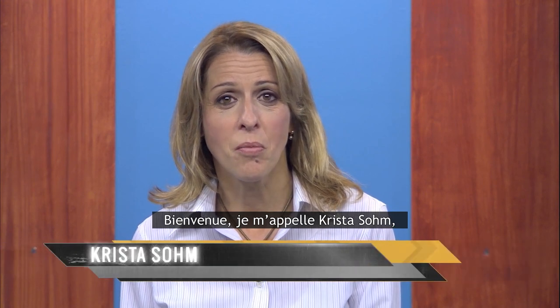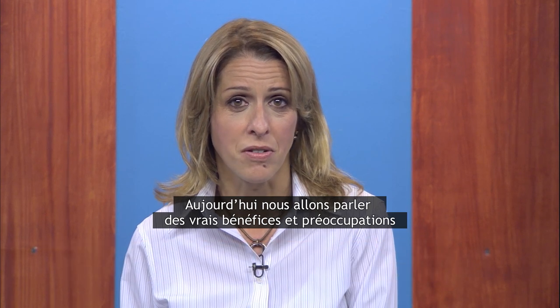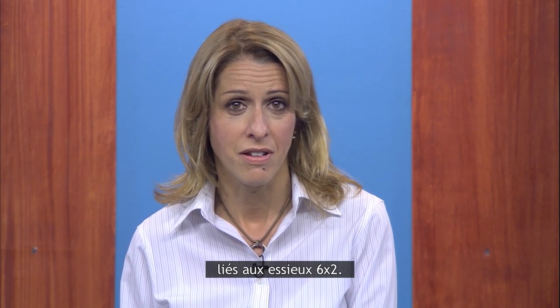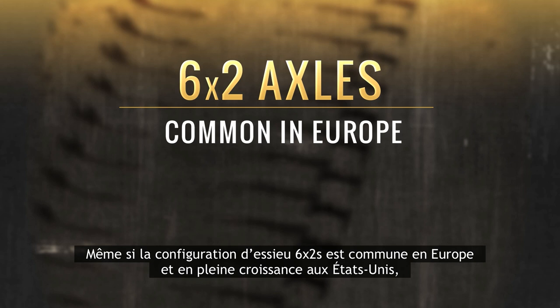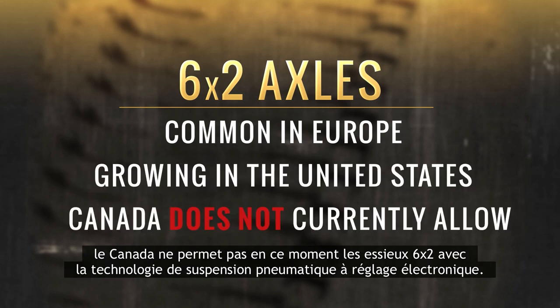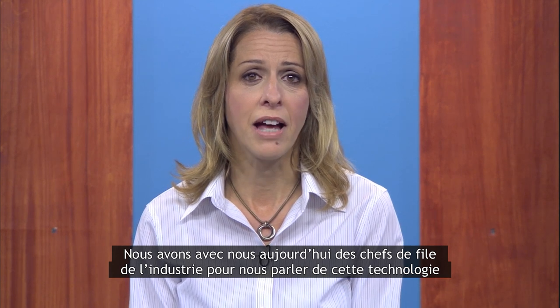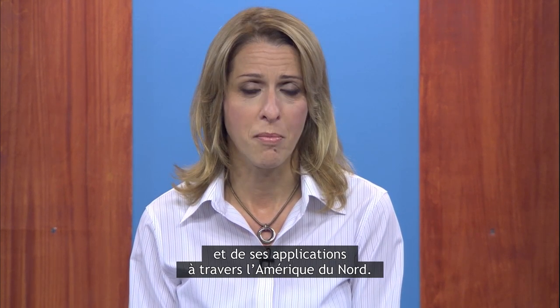Welcome. My name is Krista Sohm and I'm the Vice President of Communications at Meritor. Today we're going to talk about the real benefits and concerns related to 6x2 axles. While 6x2s are common in Europe and growing in the United States, Canada doesn't currently allow 6x2s with electronically controlled air suspension technology. With us today we have industry leaders to talk about this technology and its application throughout North America.